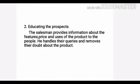The second objective is educating the prospects. The salesman provides information about the features, price, and uses of the product to the people. He handles their queries and removes their doubts about the product.